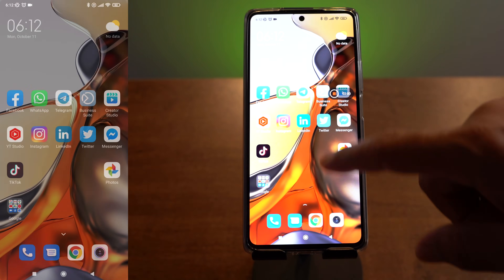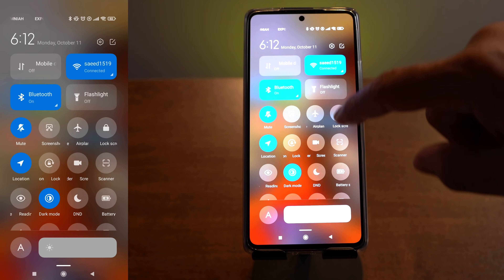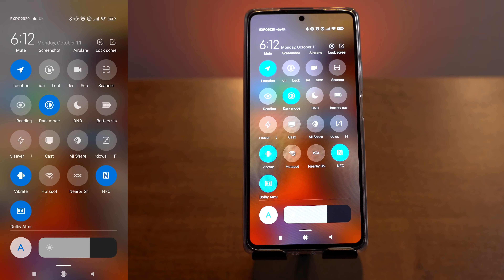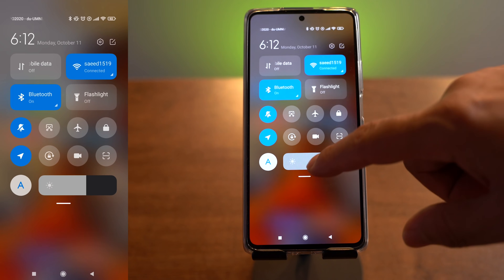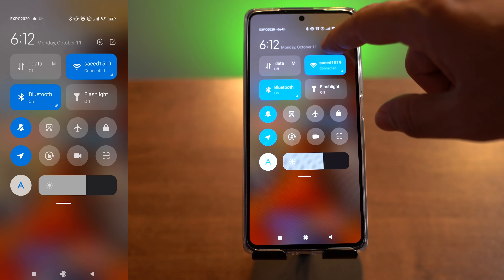A charger is also included in the box. The OS is Android 11 with MIUI 12.5 interface. Many people complain about this interface — sometimes there are issues, sometimes not. This is the latest version of MIUI available. Personally, I haven't encountered issues with it today, but that doesn't mean issues don't exist. I promise to test it more in the future and report back, maybe in a follow-up review after two or three months.